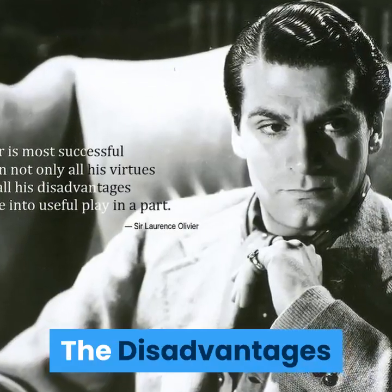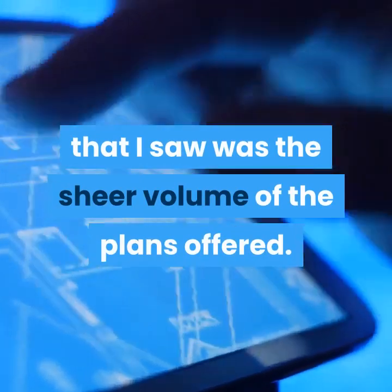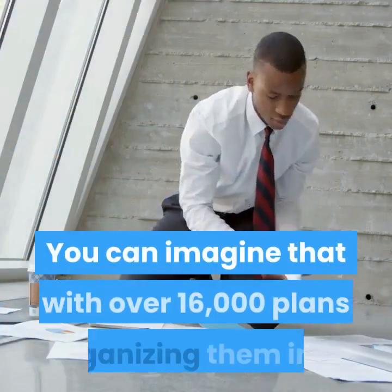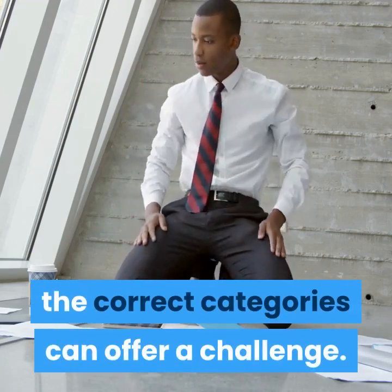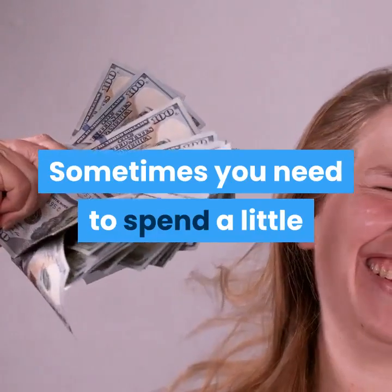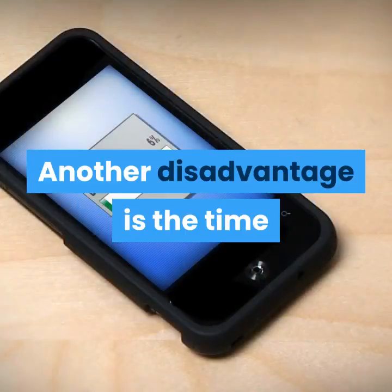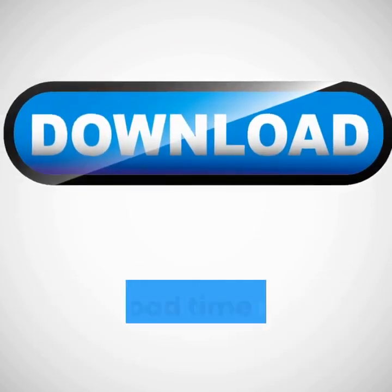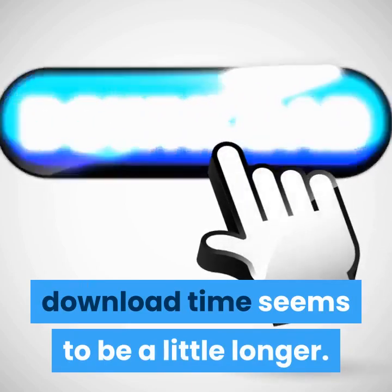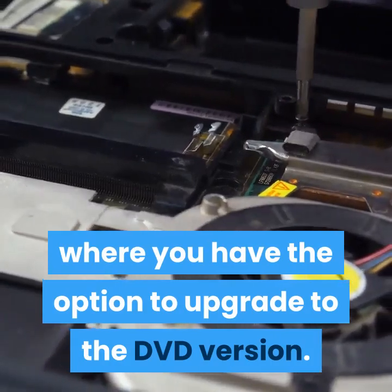The disadvantages. The first disadvantage that I saw was the sheer volume of the plans offered. You can imagine that with over 16,000 plans, organizing them into the correct categories can offer a challenge. Sometimes you need to spend a little time looking for a particular plan. Another disadvantage is the time that it takes to download some of these plans, as the download time seems to be a little longer. This can be remedied in the members area where you have the option to upgrade to the DVD version.